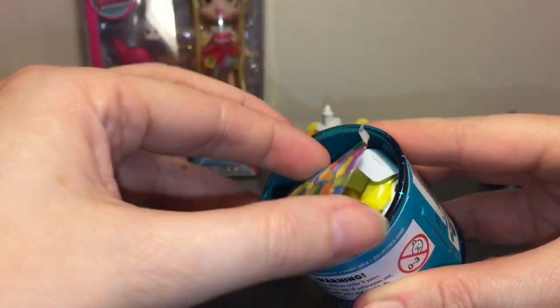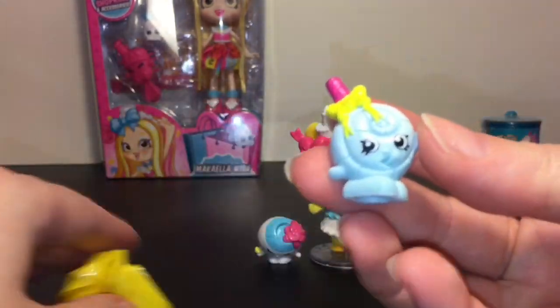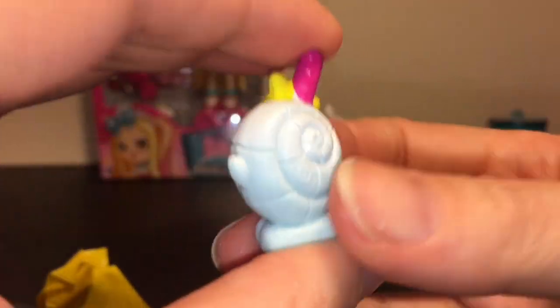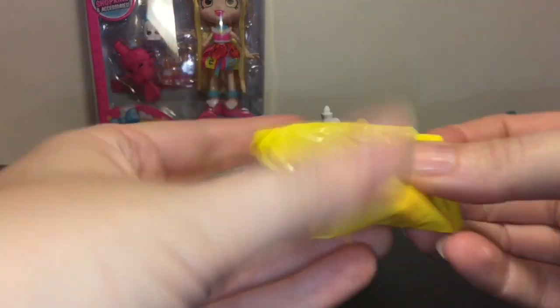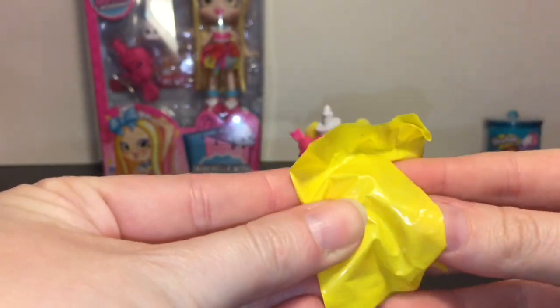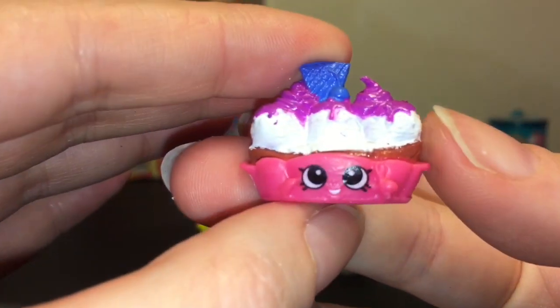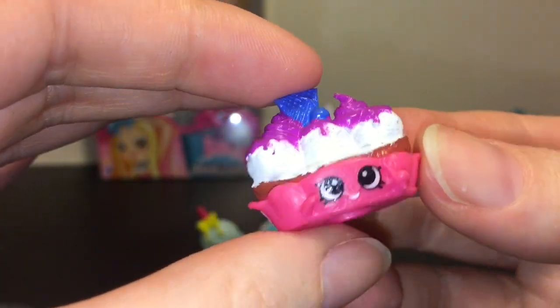I love the jelly bean packaging — you get two shopkins inside, and these are repaints from a variety of seasons including season one. First up we have Lolly Poppins, now in the season 10 collector's edition — love her, she is so cute with her tongue sticking out, perfect for Hip Hip Hamster's party! And then we have Banana Splitty — a super cute shopkin from season two.